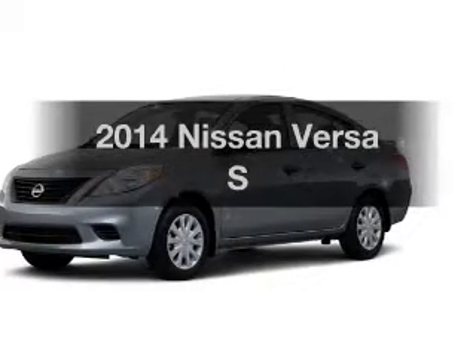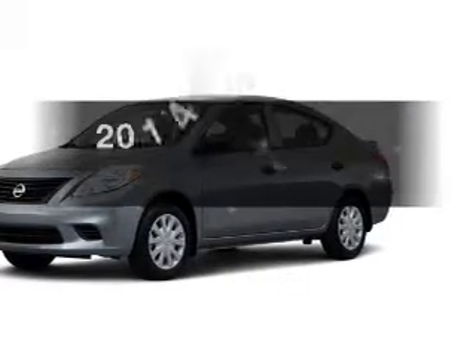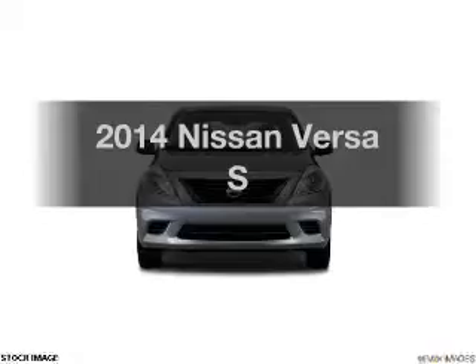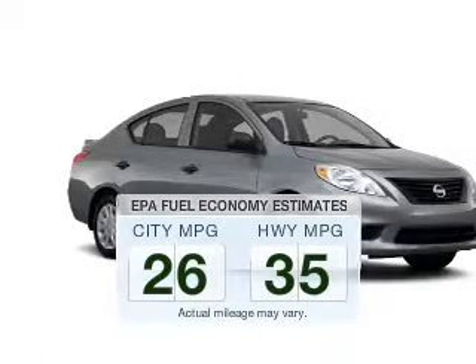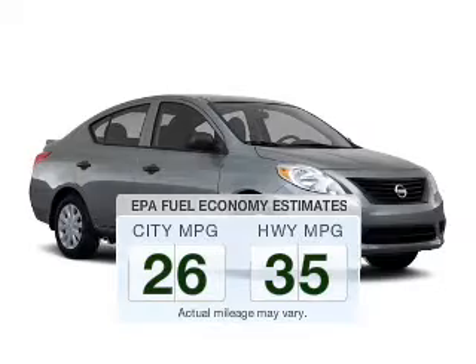Check out this 2014 Nissan Versa. Travel the roads in style and comfort in this great vehicle. Low emissions and the good fuel economy offered in this vehicle are important to you and the environment.